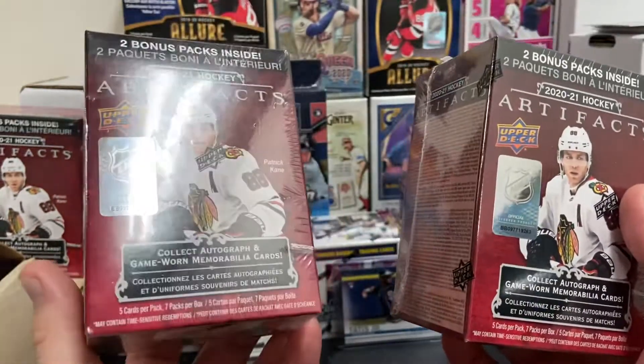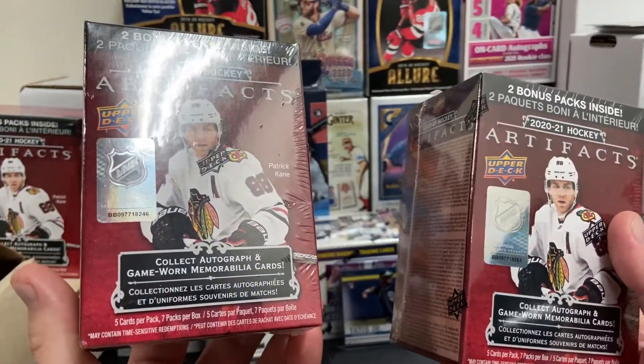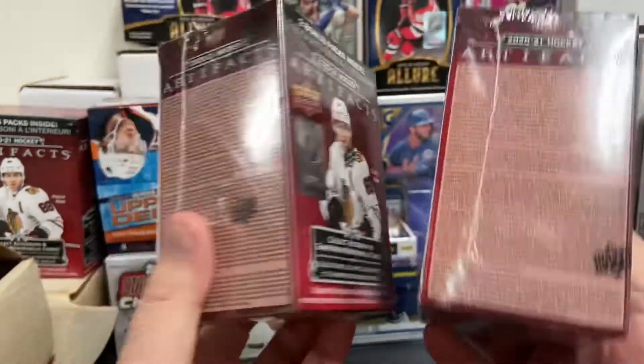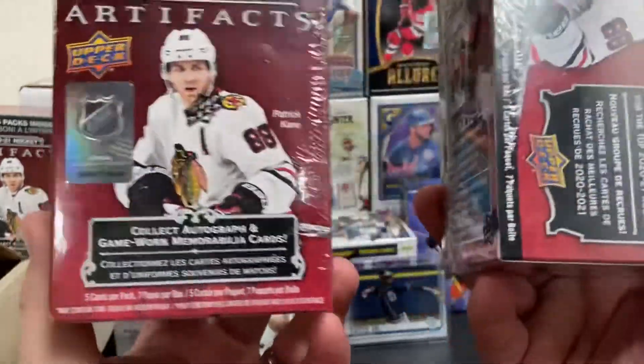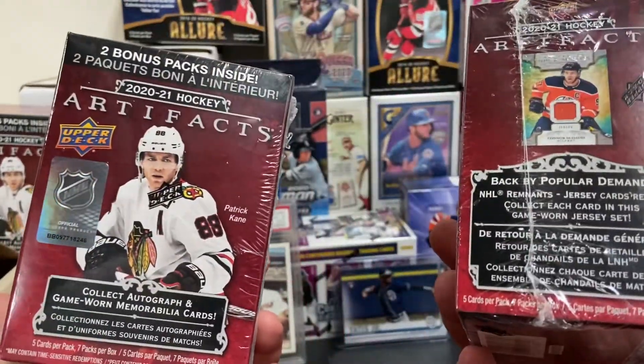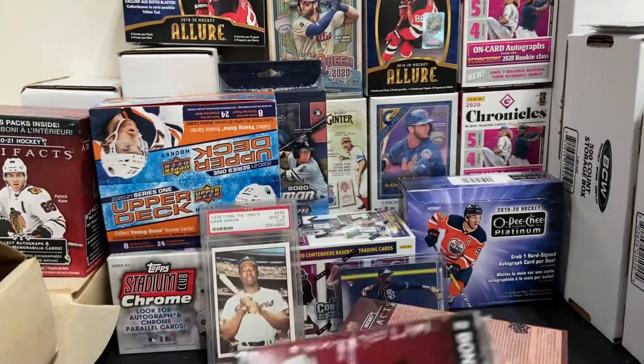Looks like we get about 7 to 9 packs, 5 cards apiece. Last time we did pretty good. I'm hoping we'll get some numbered rookies this time. Not sure, but hey, let's find out.